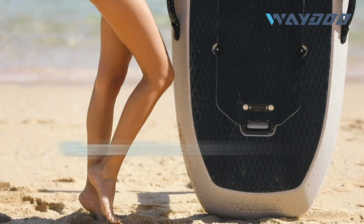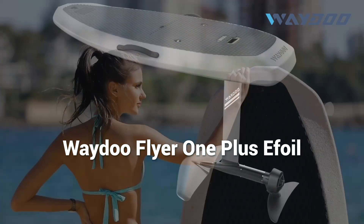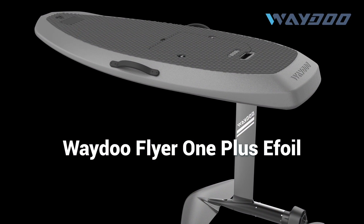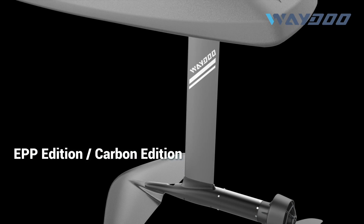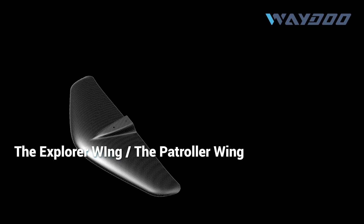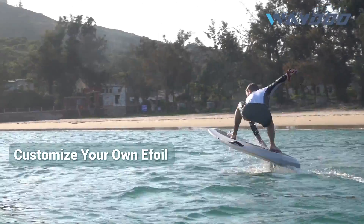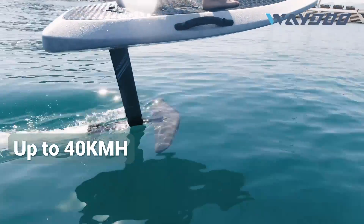Summer is coming. Do you want to customize your own electric surfboard? The Flyer One Plus efoil — the best efoil for summer — is launched now. We have two editions for the board, two types of mast, and two kinds of wings. You can customize an incredible ride by choosing from multiple boards, masts, and wings.